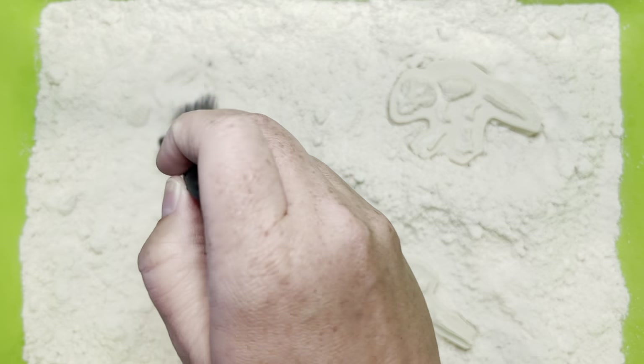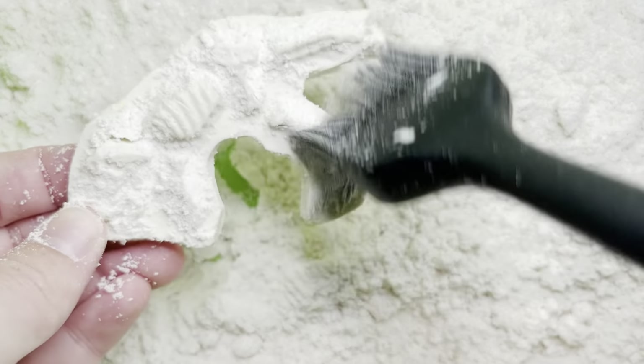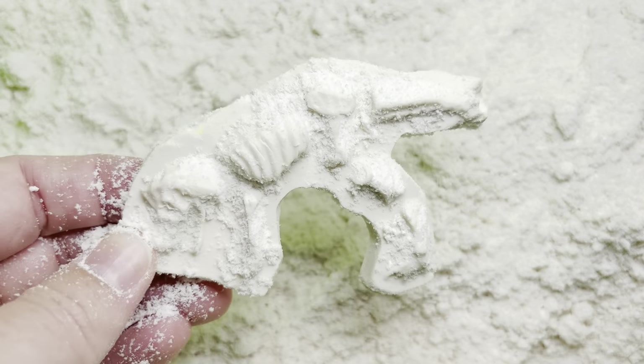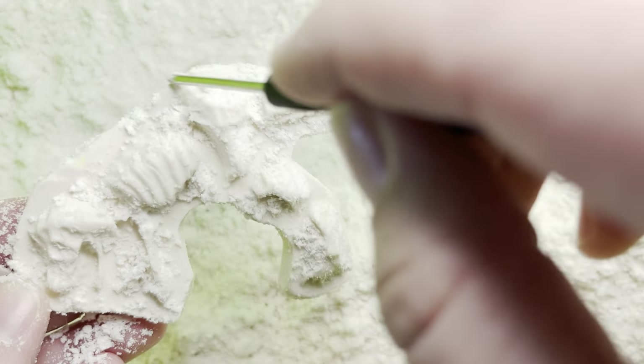Let's dig up our third fossil. One cool fact is a fossil is not actually bones. It's where bones used to be, but disappeared, so then rocks took their place. So when we see fossils, they're really just rocks, not the actual bones of a dinosaur.